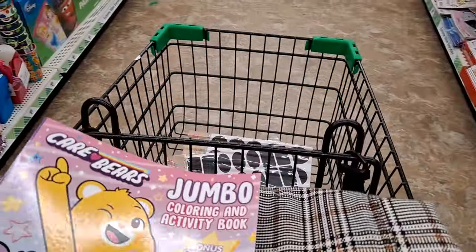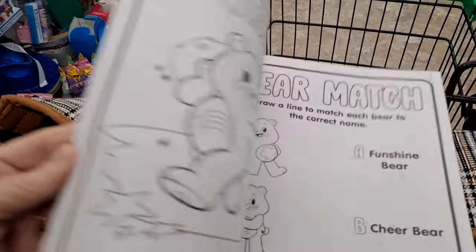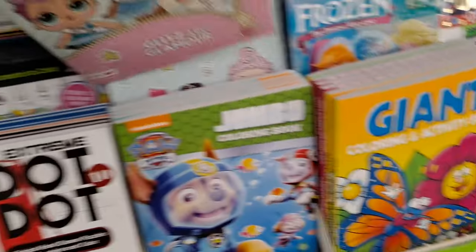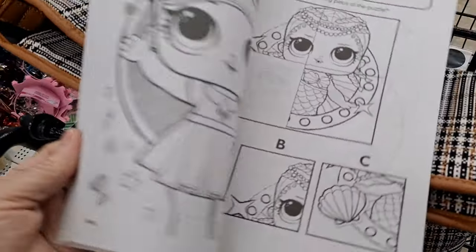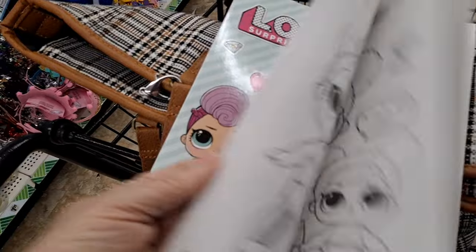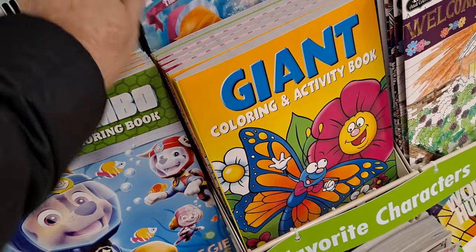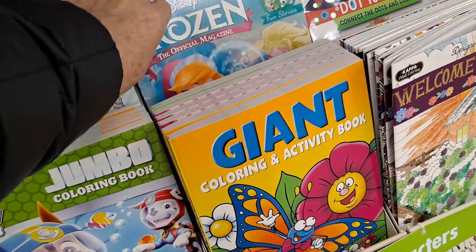Care Bears! I remember the Care Bears from the 80s — I had a green Good Luck Bear that I used to take with me on test day in high school. These are so cute. They have a Spider-Man magazine as well; I'll go through it.